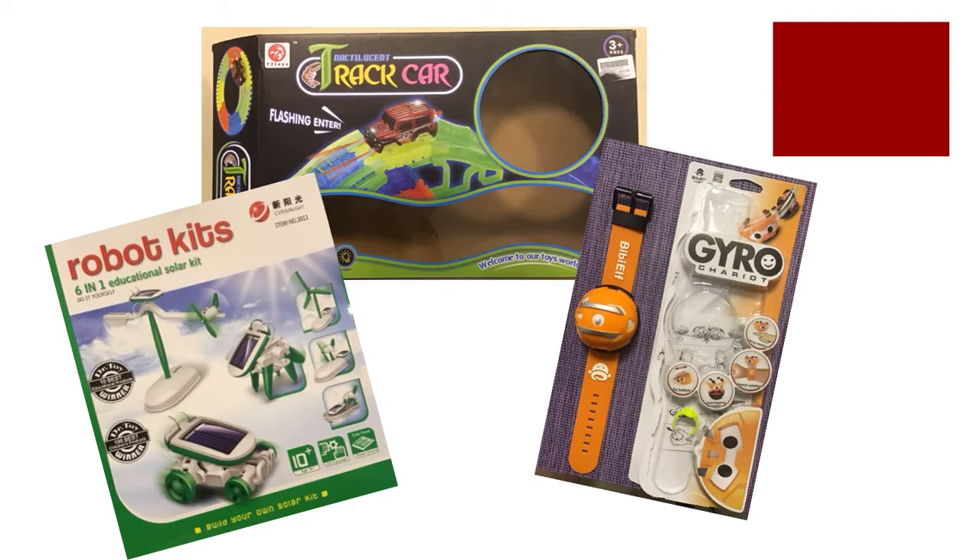Here's what I did: I went to the toy store and got three different toys — the robot kit being a little bit more expensive, the gyro chariot wristband being one of the most inexpensive, and a little plastic track car with a lot of different ideas we can use. I'm going to show you how we can take each toy, show you how it works, and then how we can expand that into a research question from just this one little toy.